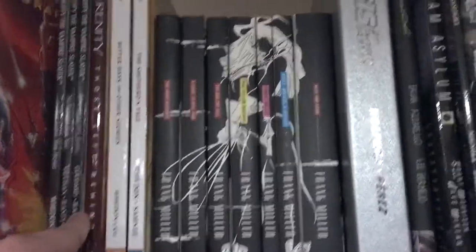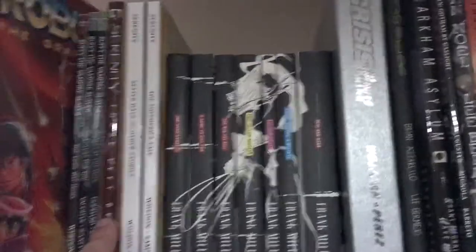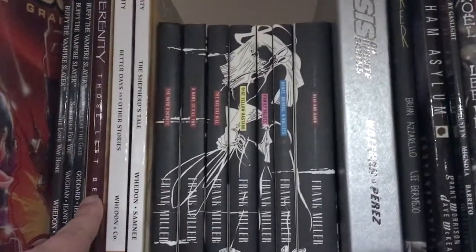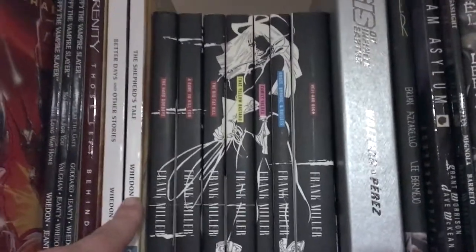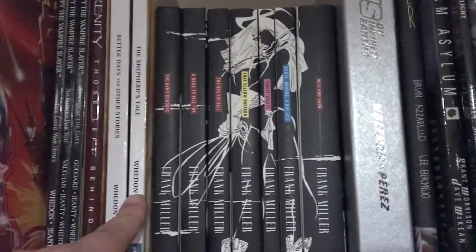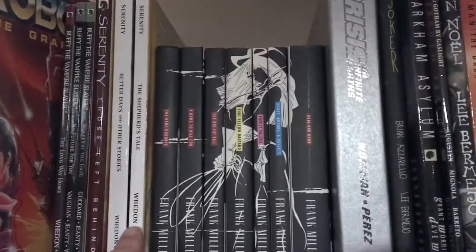Here we have the continuation of the show Firefly in the Serenity comics — there are three of them here, and there's also a fourth one that just came out recently that I really want to get my hands on.